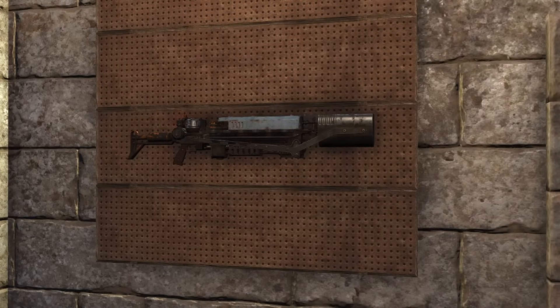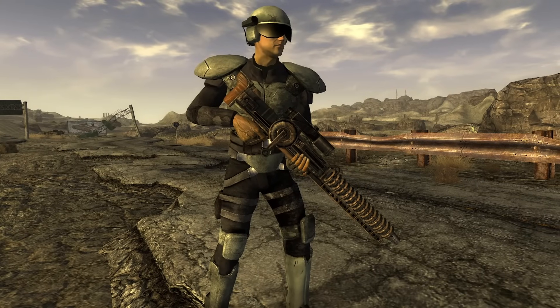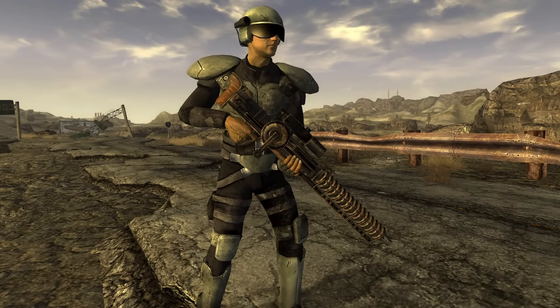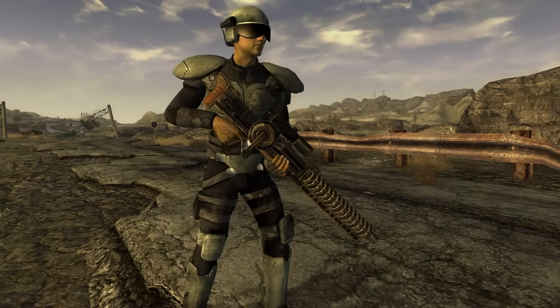Some of the most powerful weapons in both the Fallout games and the Fallout universe are the Gauss guns. But could something like them actually work in real life? Today we're going to take a look at these Gauss weapons, how they work in Fallout, the science behind them, and whether or not they could ever be found on a real-life battlefield. Let's get into it.